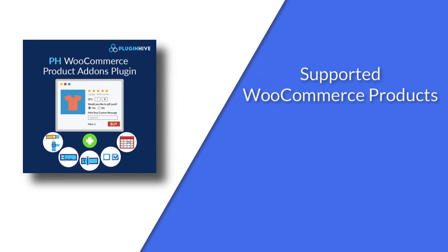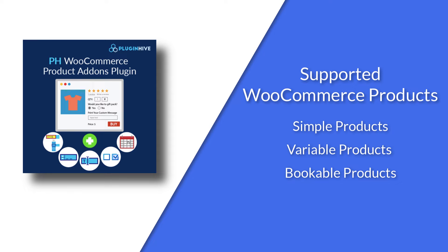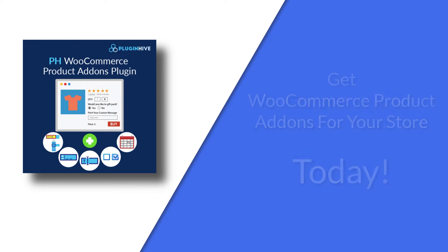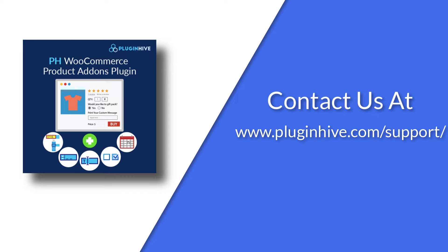Plug-in Hive's WooCommerce product add-ons allows you to customize simple, variable, and bookable products. Try Plug-in Hive's WooCommerce product add-ons today and earn happy customers. For more details, contact us at Plug-inHive.com forward slash support.